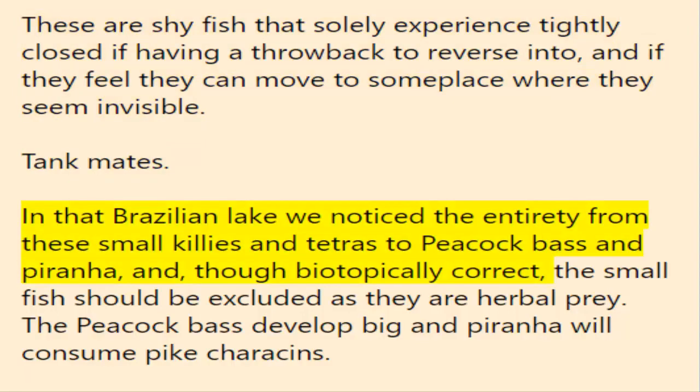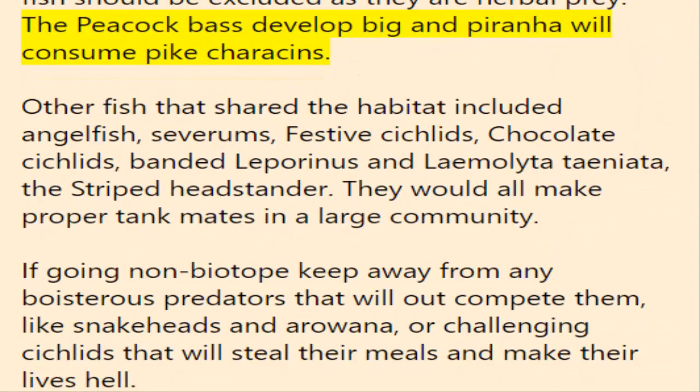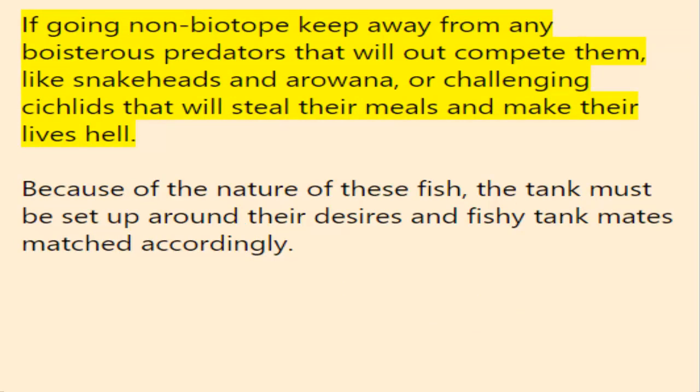Tank mates: in that Brazilian lake we observed everything from small cichlids and tetras to peacock bass and piranha. Though biotopically correct, the small fish should be excluded as they are natural prey. The peacock bass grow too big and piranha will consume pike characins. Other fish that shared the habitat included angelfish, severums, festive cichlids, chocolate cichlids, banded leporinus, and Anostomus taeniatus, the striped headstander — all would make good tank mates in a large community. If going non-biotope, avoid boisterous predators that will out-compete them, like snakeheads and arowana, or aggressive cichlids that will steal their food and make their lives difficult.